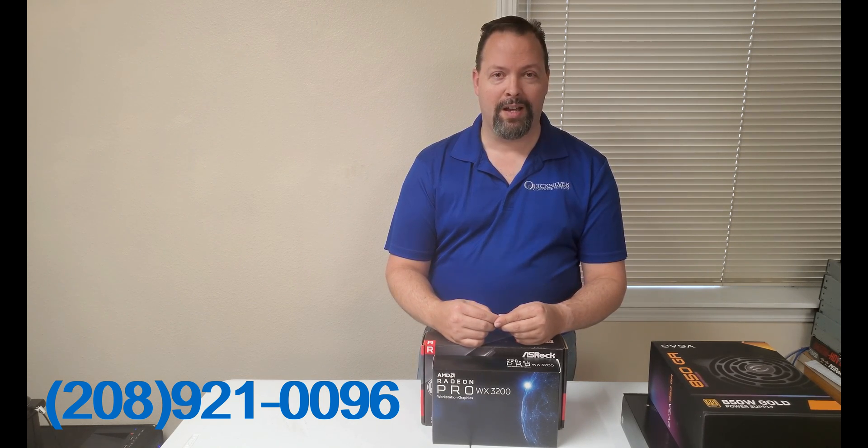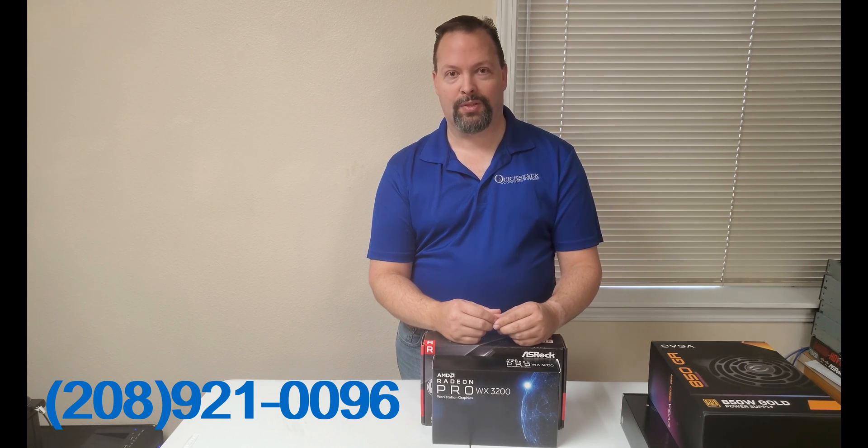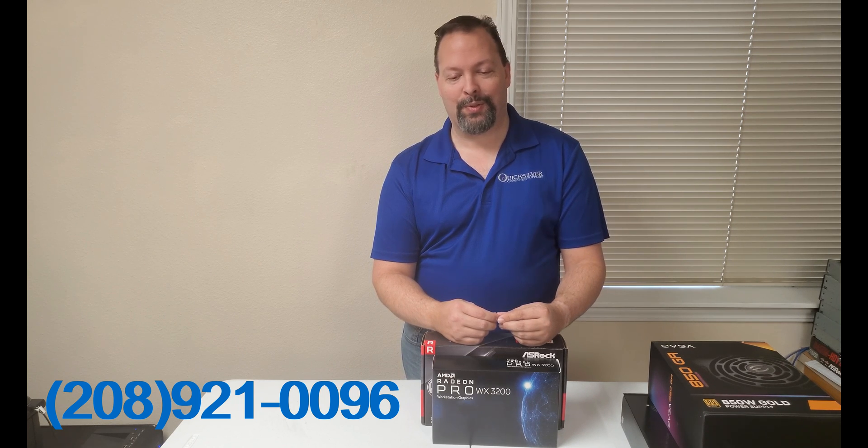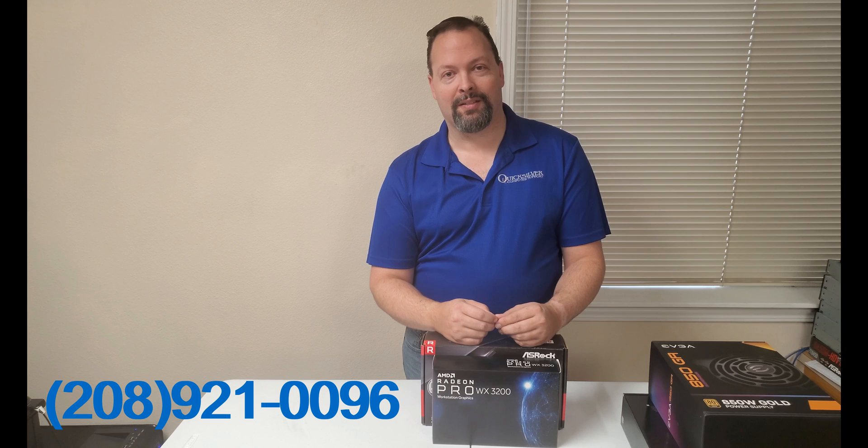Questions, comments, concerns — please leave them in the comments section below. Make sure you like, share, and subscribe so we can build this up. The channel has been doing a lot better than I expected — not quite a dozen videos in and we're already at over 500 views in just a little over the first month of the channel being online. It looks like we're going to be profitable a lot sooner than I thought.